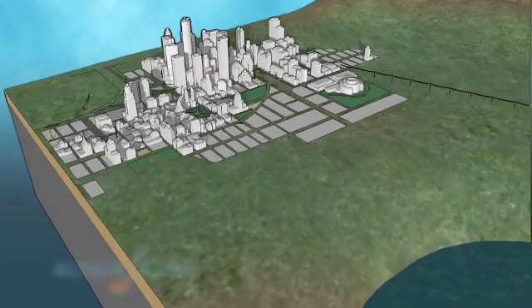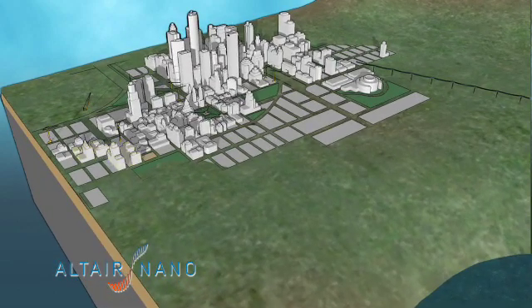Primary power grids consist of a complex fabric of generation plants, substations, transformers and transmission lines that supply electricity to cities, businesses and industry.